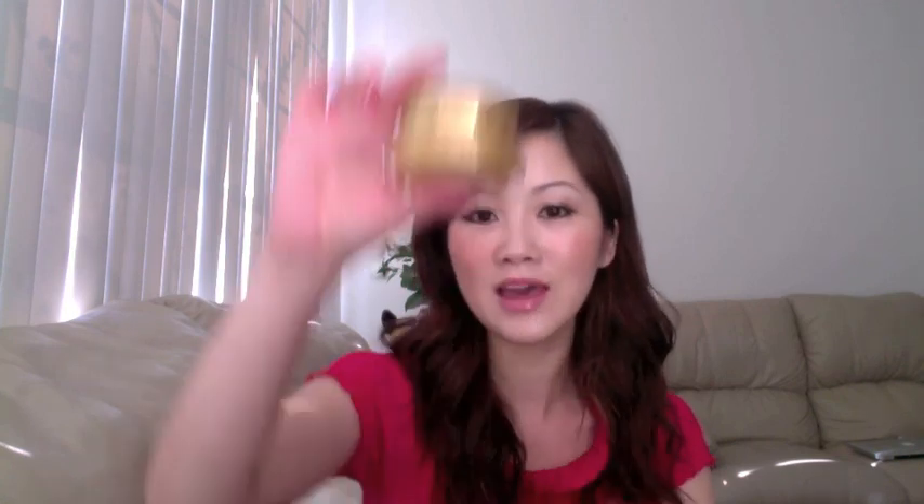I have a lot of eye creams. I've tried a lot of eye creams, and finally I have found my holy grail eye cream — it's this jar.